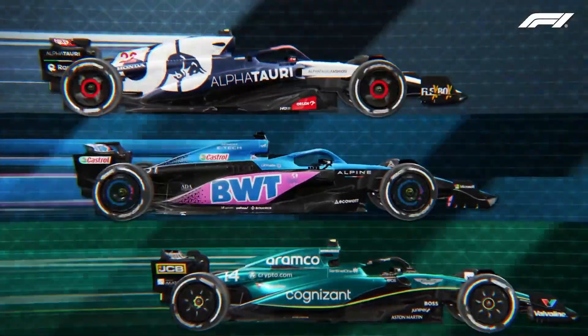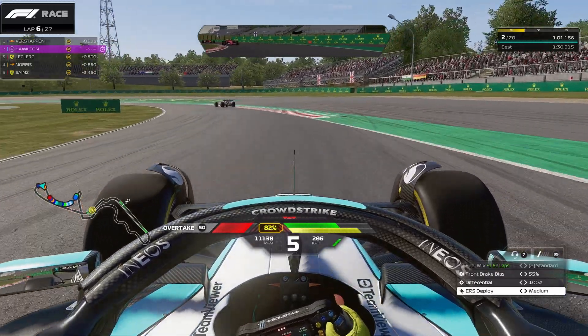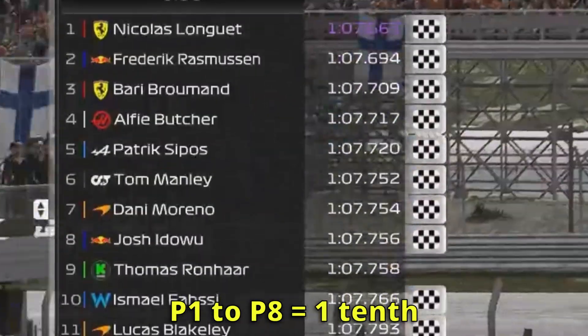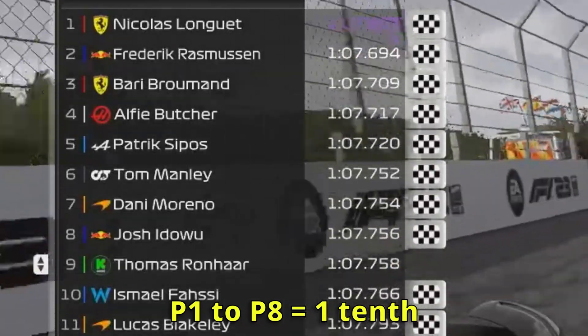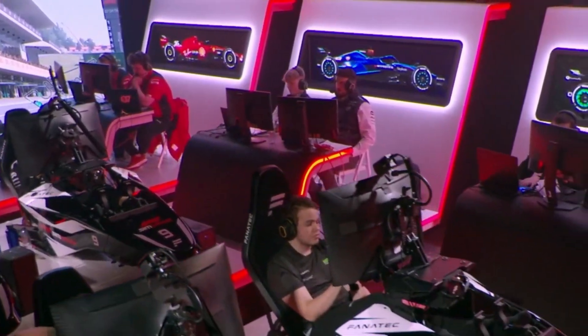F1 Sim Racing is here. Very soon, the most talented drivers will compete on the same grid for the ultimate prize. But what if I told you being fast is simply not enough anymore? In the past few years, margins have only grown tighter and tighter. Just a couple of hundredths could mean the difference between starting P1 and P8. This is why every team on track has a full roster of engineers to support their drivers on and off track.